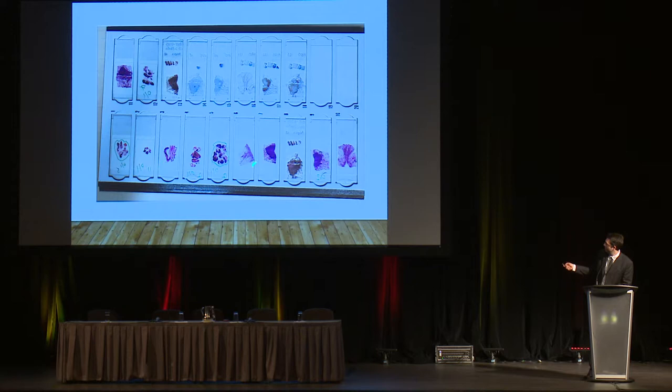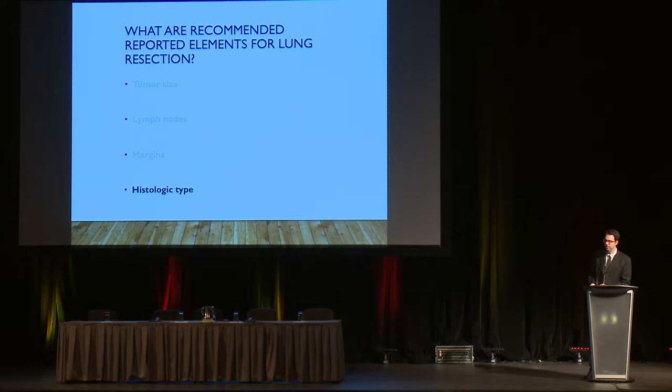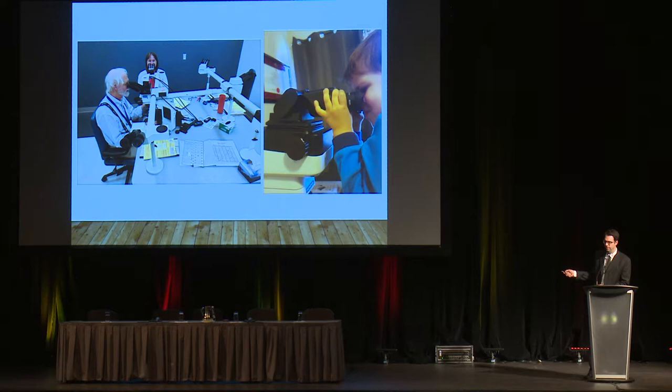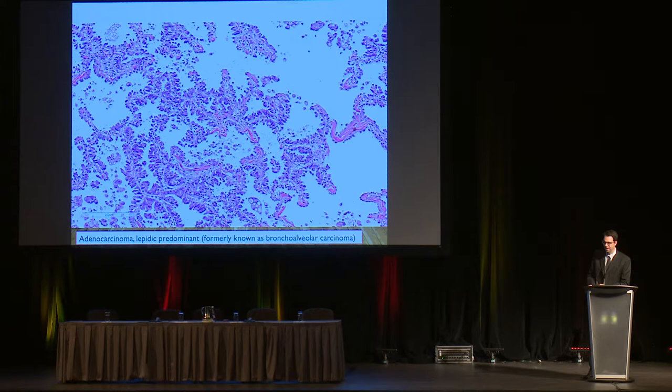The first few slides in a cancer case are actually the lymph nodes the surgeon took out during the operation, which we assess too. Here's one of the slides with the actual cancer on it. The other diagnostic element is looking at the histological type, and we can't do that just by looking at the slides — we have to look at them under the microscope. I spend a lot of my day looking down the microscope. Here's a picture — this is actually a photo of my son playing with the microscope; he's a pathologist in training.